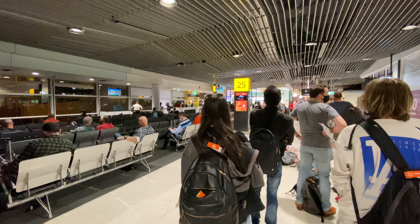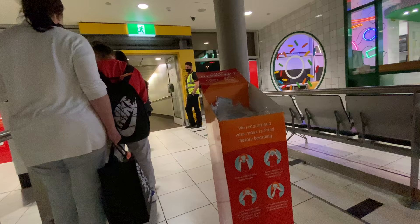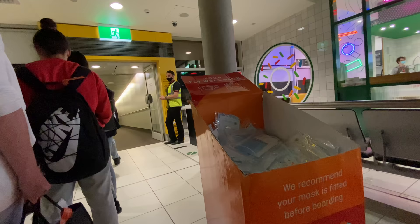Boarding started technically on time, however the queue wasn't moving at all. The staff announced through the PA that it was day one of a new system rollout and something went wrong, so they had to reboot the system. The reboot took about 10 minutes.